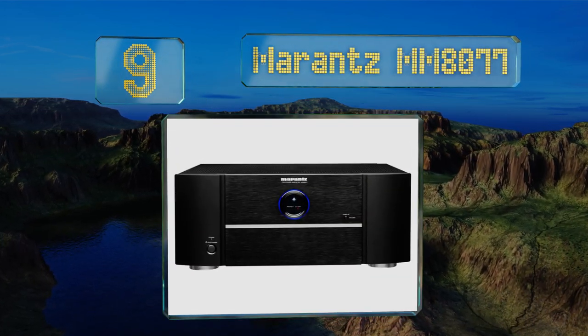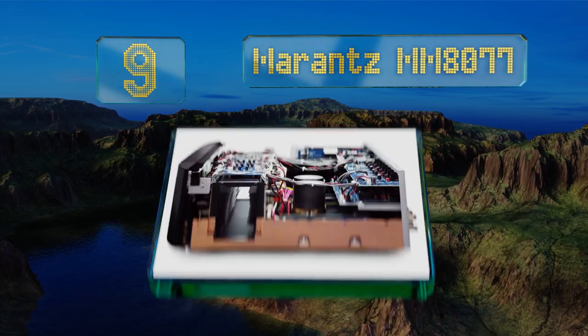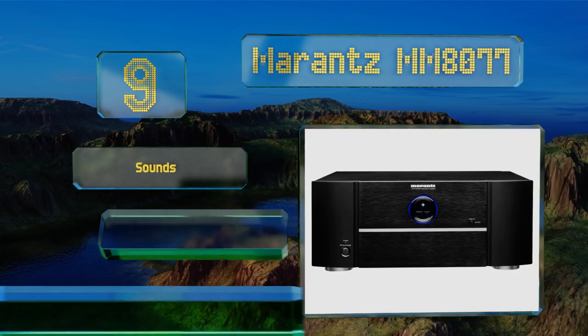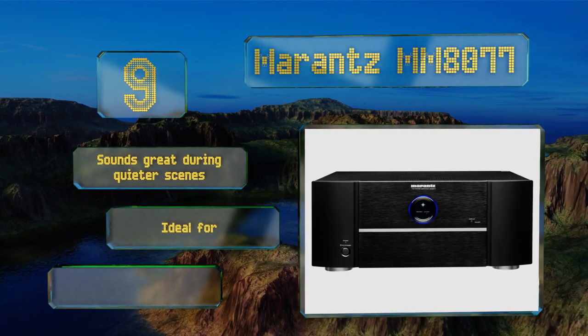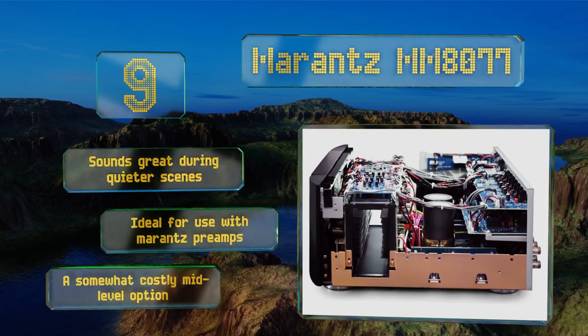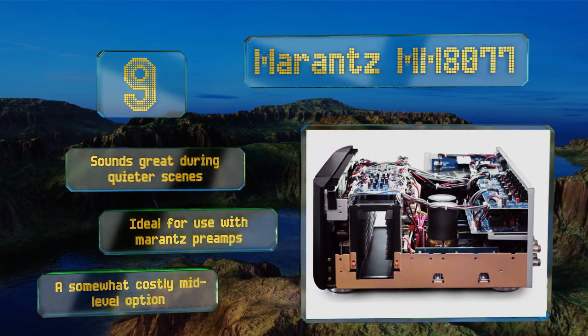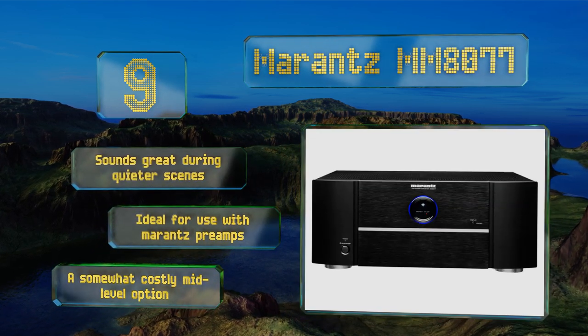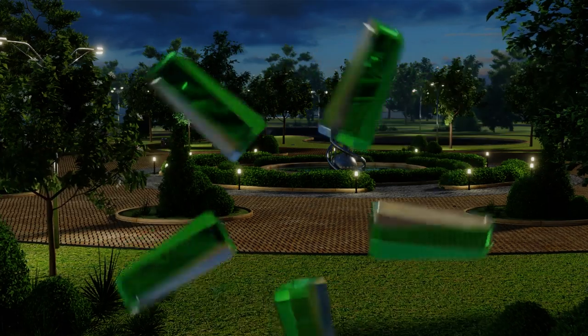At number nine, a toroidal transformer in a copper-plated chassis are among the reasons the Marantz MM8077 presents a clean signal almost entirely devoid of interference. It's rated for operation at as low as six ohms and has an exceptionally accurate audio profile. It sounds great during quieter scenes and is ideal for use with Marantz preamps, but it is a somewhat costly mid-level option.